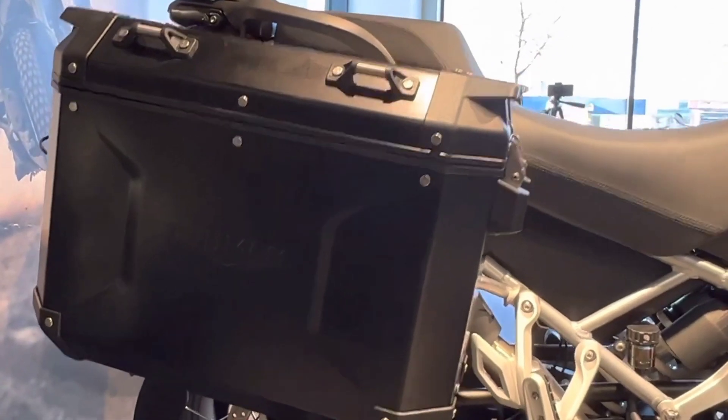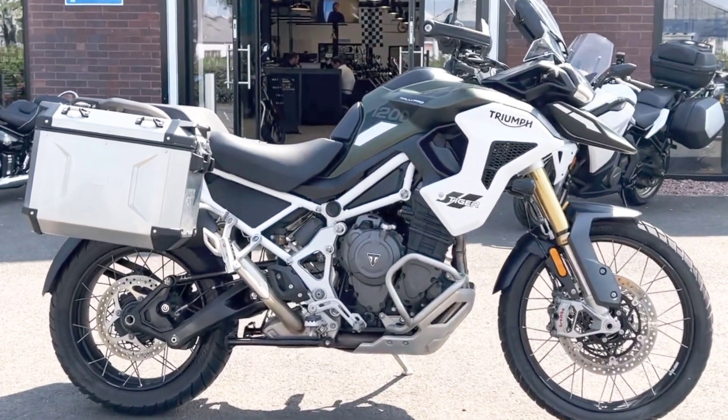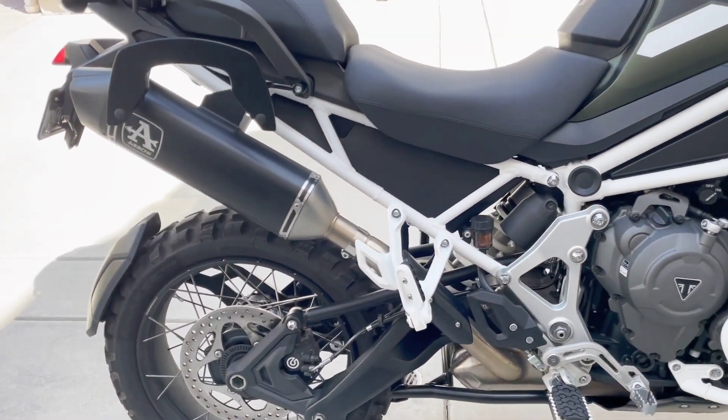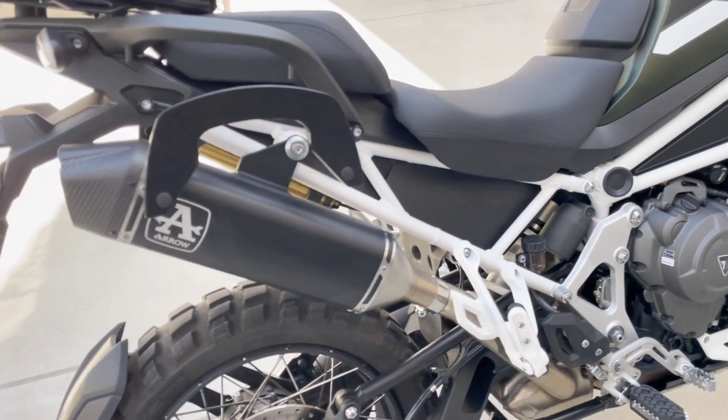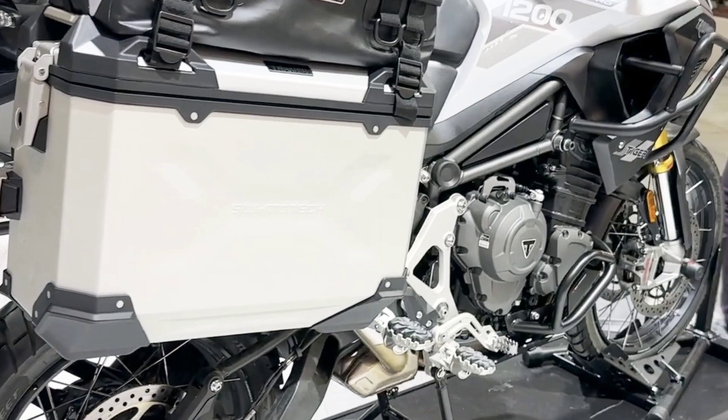The Tiger 1200 Rally family is focused towards all-terrain adventure, with 21-inch front and 18-inch rear tubeless spoke wheels. The 1200 Rally models also gain an additional selectable rider mode over the Tiger 1200 GT family.